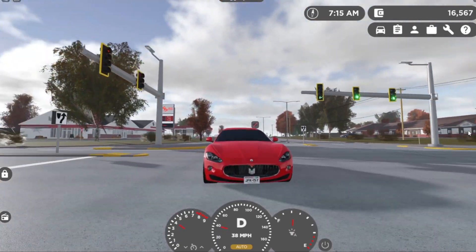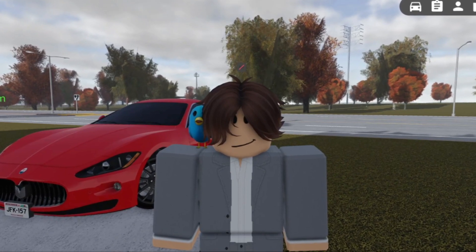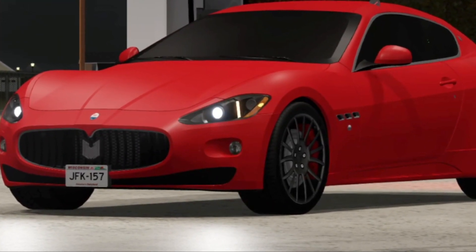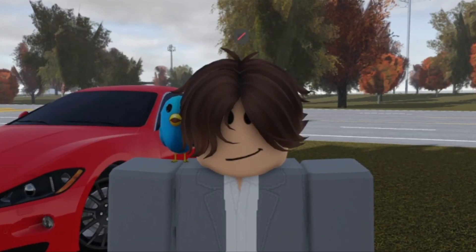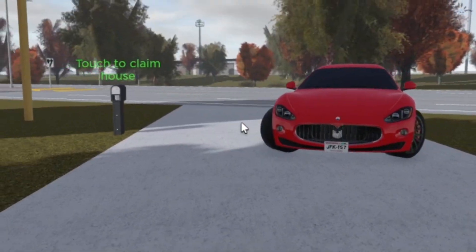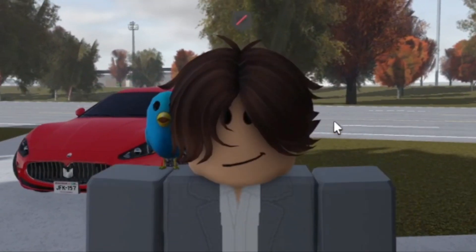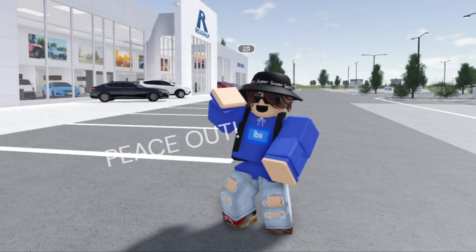Alright guys, comment down below — was this car your favorite? Was it good? Will you buy this car? This one was pretty insane if you ask me. I'm gonna keep this car for a very long time. Hope you guys enjoyed this video — make sure you drop a like, share, and subscribe. Bye everyone!